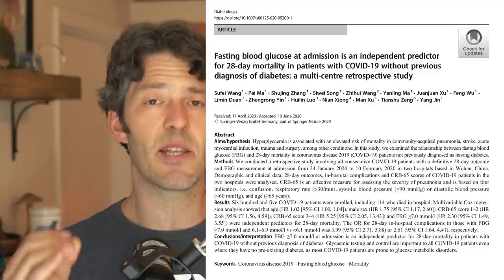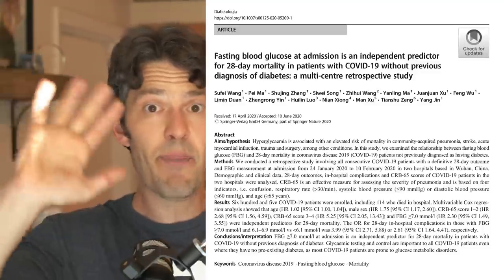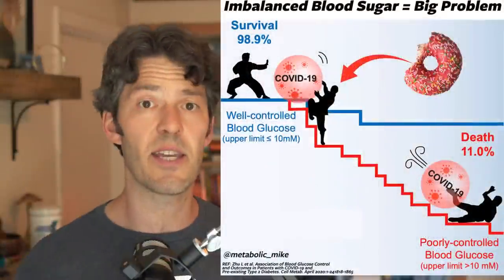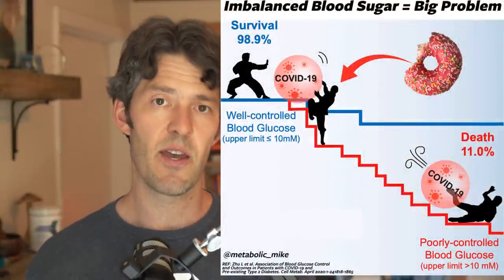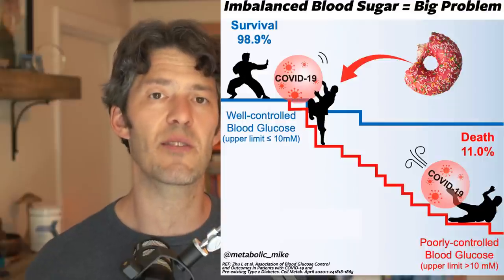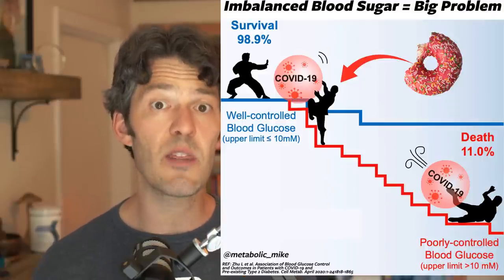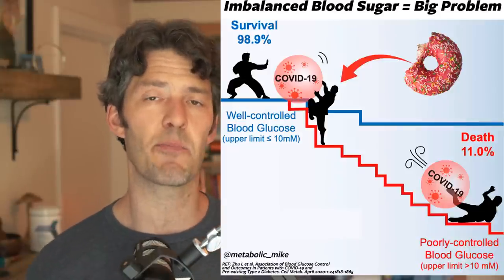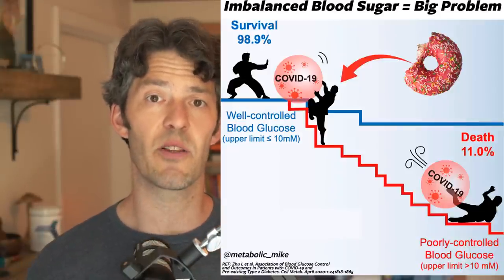We reviewed a very relevant study back on May 1st, and now two months later we have another data set with hundreds of people showing the same thing. The mortality and morbidity in people who have impaired glucose regulation is much higher compared to people who don't have glucose dysregulation.